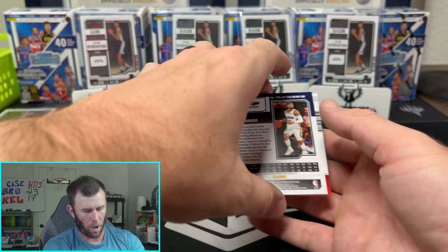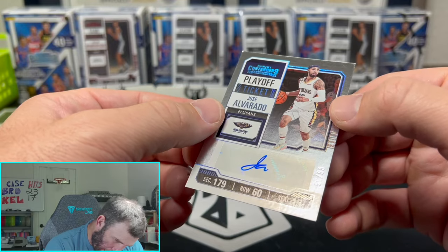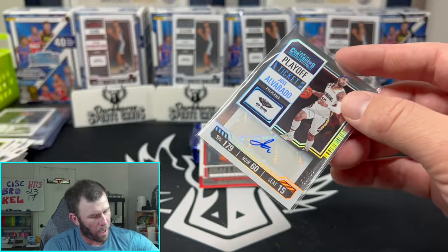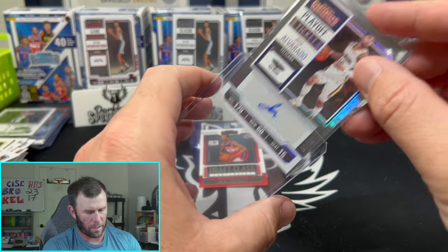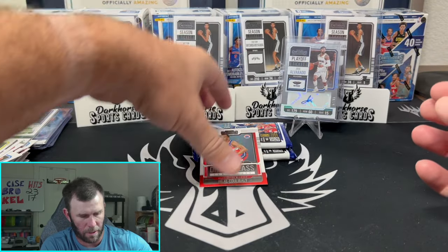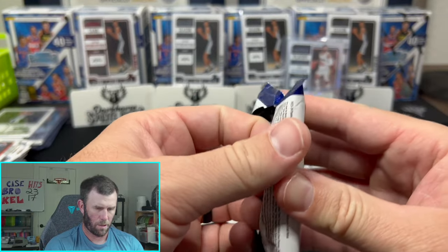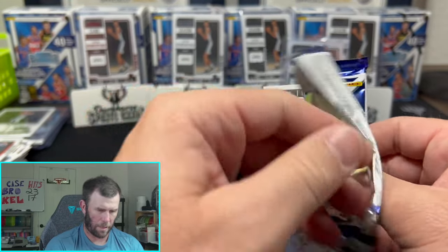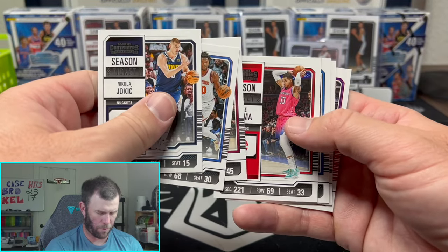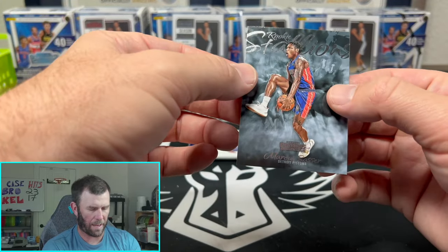Jose Auto! Numbered out of 99 — number 66 out of 99. There we go. What did I say? I said one auto out of all six of these boxes, and we got one. If we get an auto in the next box too, then we'll do better than I thought. That's a cool looking card — nice little holographic finish, out of 99. I'll take it. I'll never turn down an auto regardless of who it is. It's a bonus.